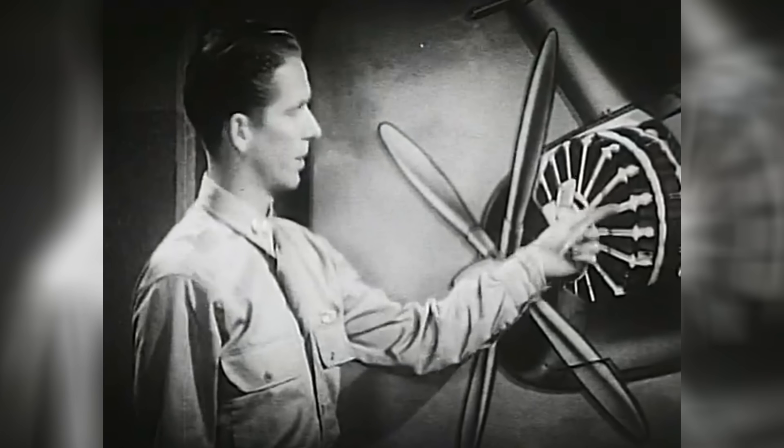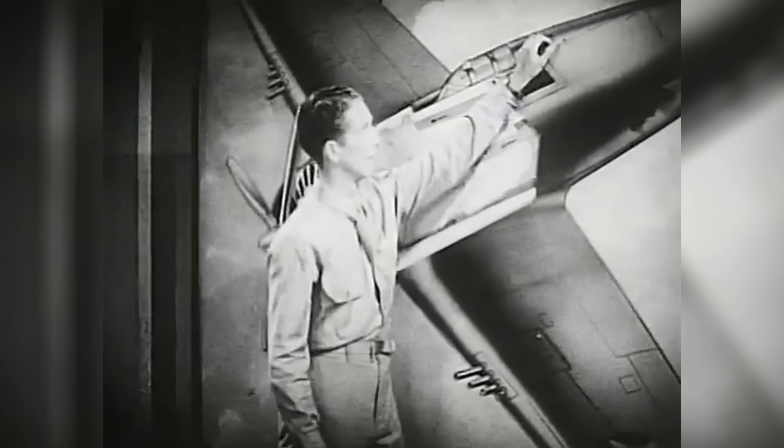World War II pilots flew with their engines deliberately held back — not because the engines couldn't produce more power, but because running them at their true limits would wear them out quicker.